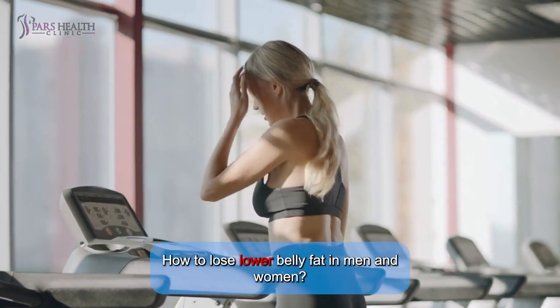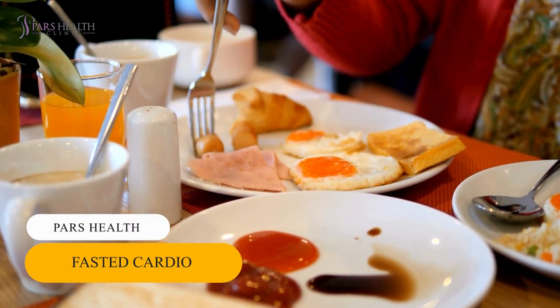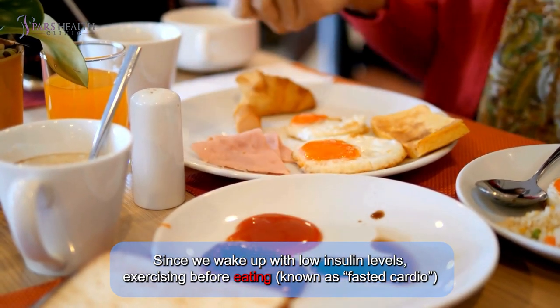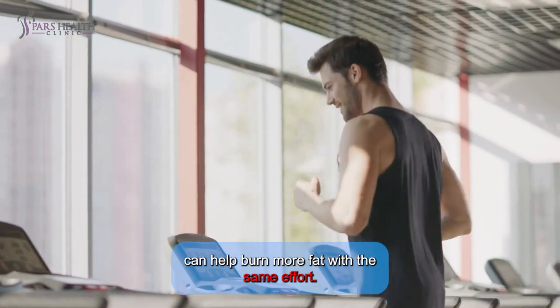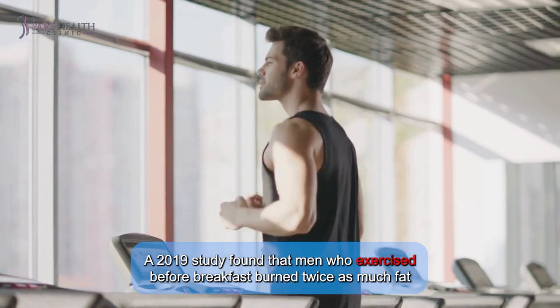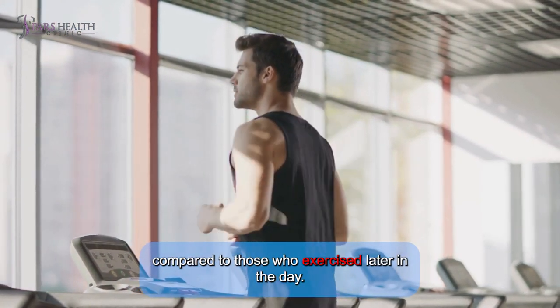How to lose lower belly fat in men and women. Tip 1: Fasted cardio. Since we wake up with low insulin levels, exercising before eating — known as fasted cardio — can help burn more fat with the same effort. A 2019 study found that men who exercise before breakfast burn twice as much fat compared to those who exercise later in the day.